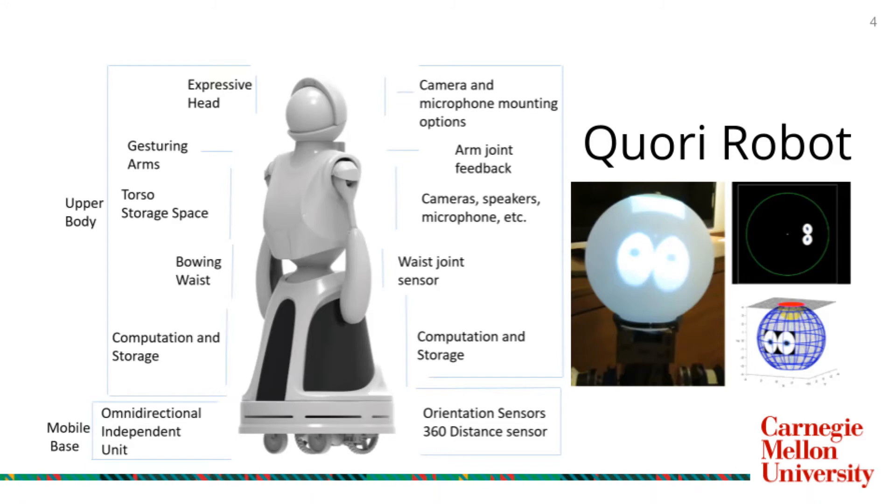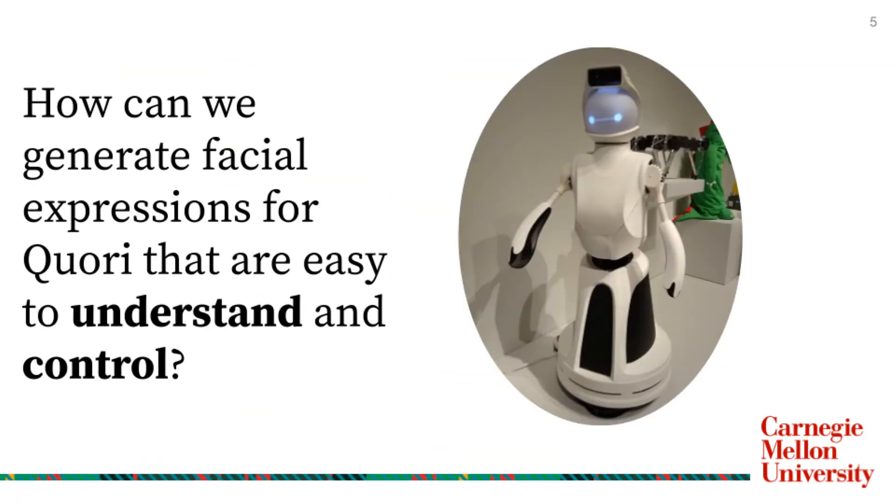CORI has a broad potential for ways to interact, including body language, voice, and facial expressions. My focus this summer was specifically on developing facial expressions using CORI's backlit retro-projected screen. In the future, we hope to combine these expressions with body language cues and natural language processing cues being developed in conjunction with this project.